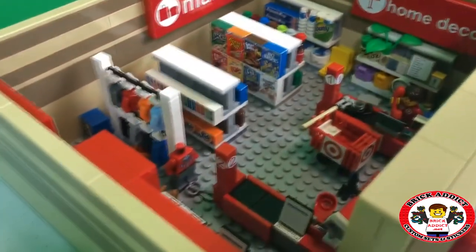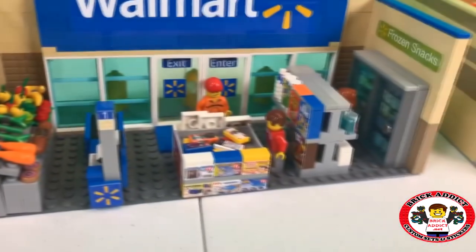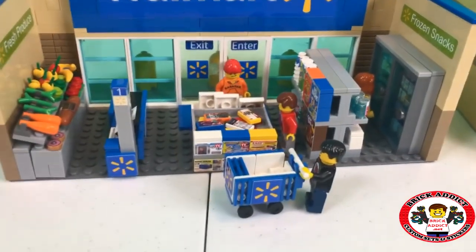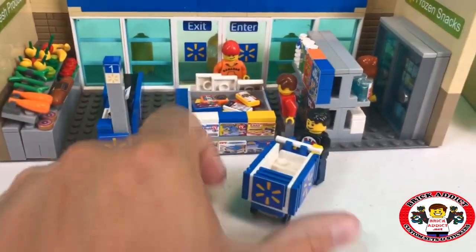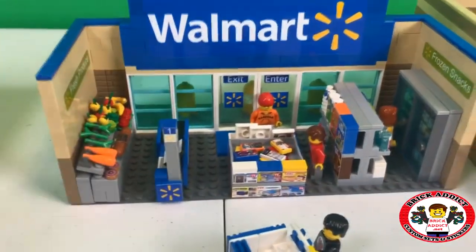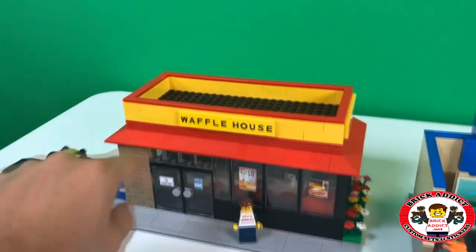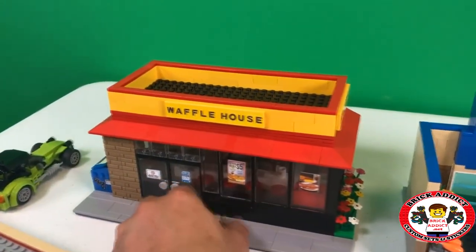Of course, Target's got a little more because it's a little bigger — it's got two checkouts. Those are nothing in relation to that one, because that's a restaurant.